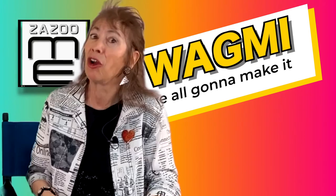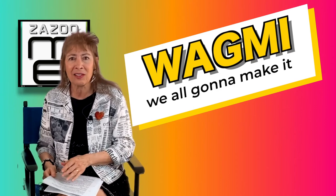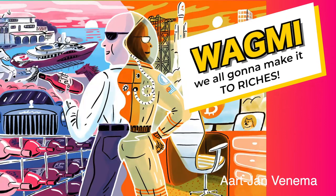WAGMI is short for 'we all gonna make it,' sometimes shortened to GMI, 'gonna make it.' It describes the future when all of our investments raise up.